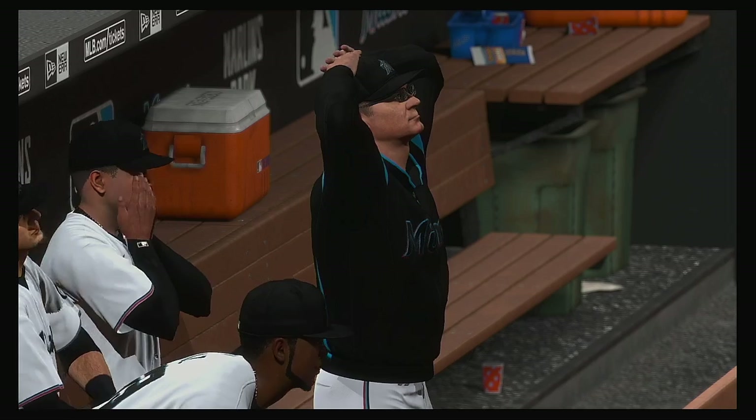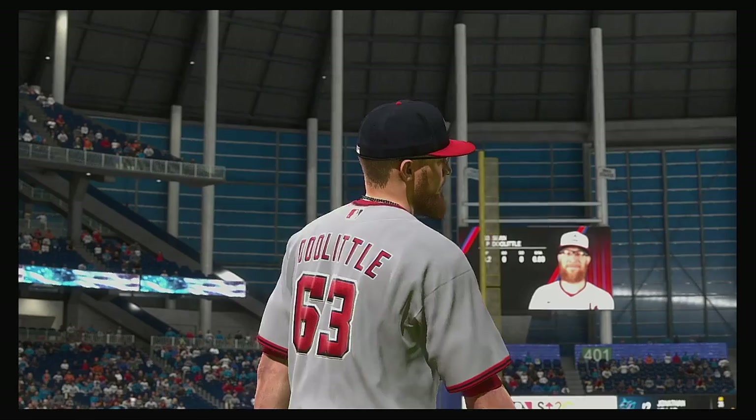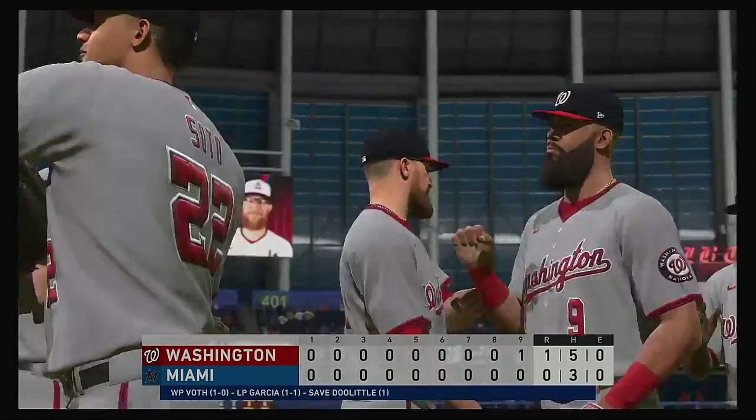That just about does it for Mark DeRosa, Dan Pleasac, Heidi Watney, and our entire crew. I'm Matt Vasgersian — you've been watching MLB The Show. For more, make your way over to theshownation.com.